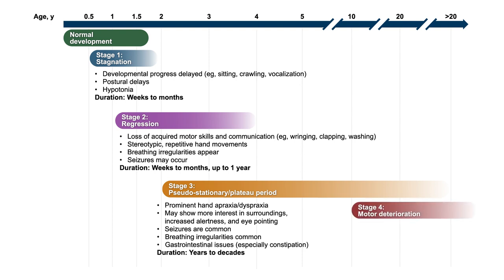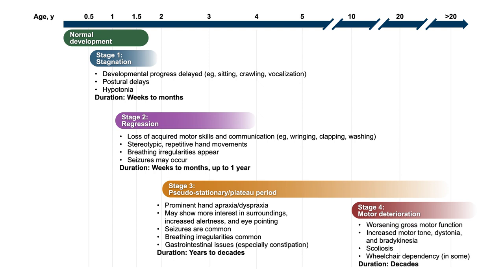Stage four is a late motor decline or deterioration, occurring oftentimes in the teen years or young adulthood, where you might see development of other motor function problems, especially rigidity and stiffness similar to Parkinson's disease, impairing the ability to walk or stand. You might also see more development of scoliosis or wheelchair use during that time.